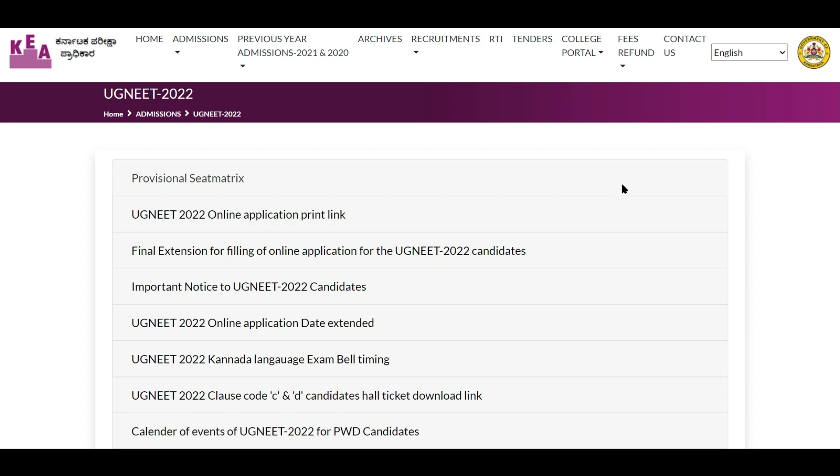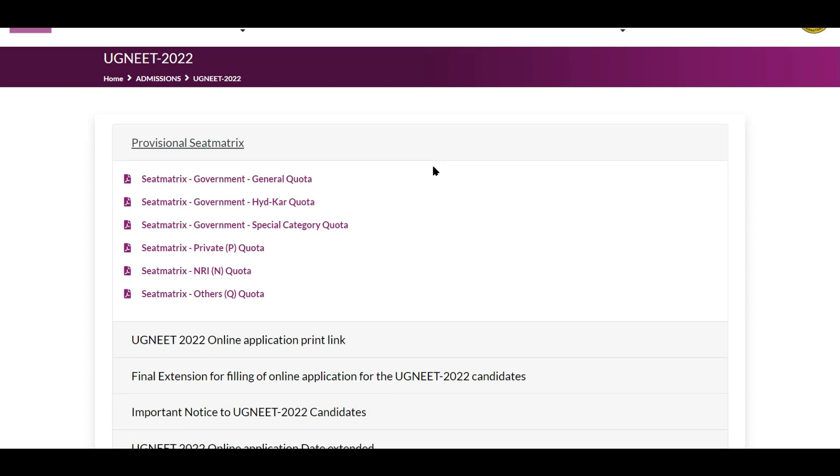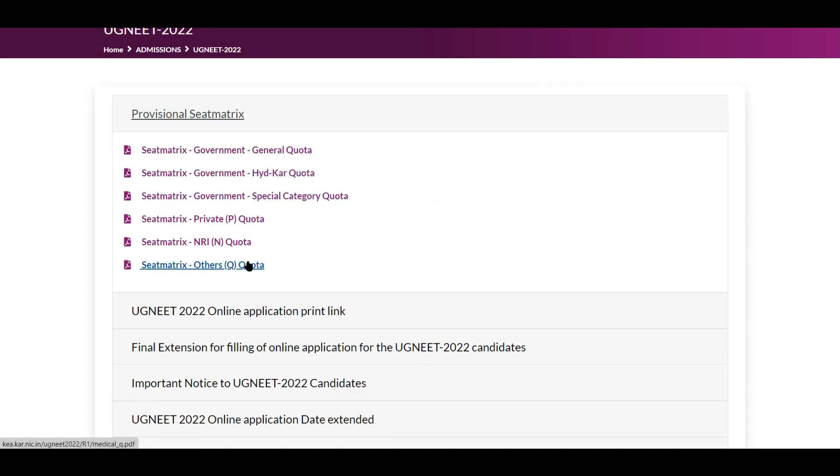If you are a candidate from other states — a non-Karnataka student — what are the seats you should focus on, and what are the seats you should try to avoid? That's what I'm going to talk about. Right now I am on the website of KEA. The first item you can see is the provisional seat matrix. Click this and you will see six different categories of seats.